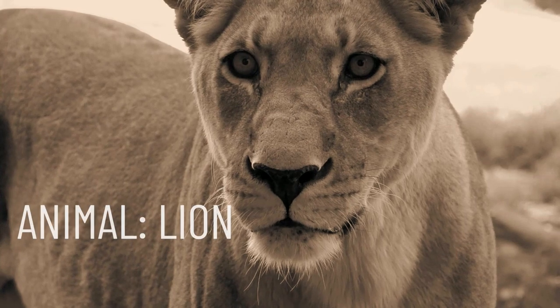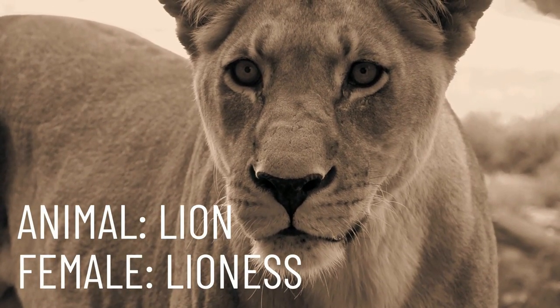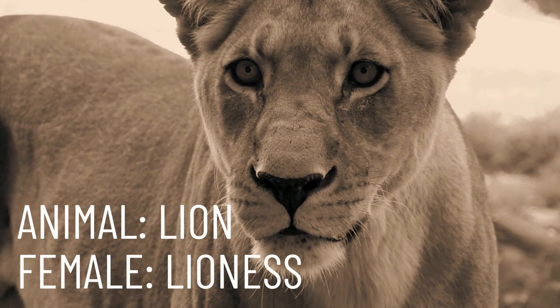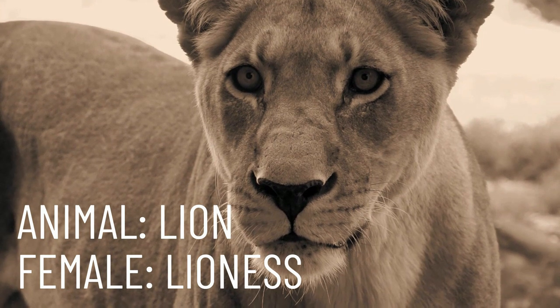Our next animal is the fearsome lion. The female of the lion is called the lioness. Repeat after me: lioness.